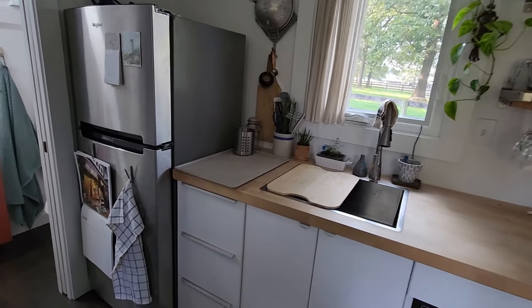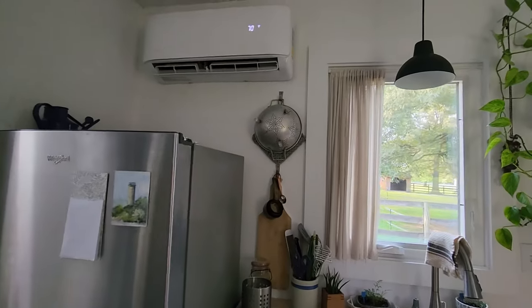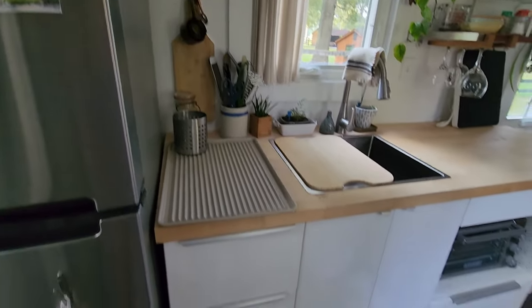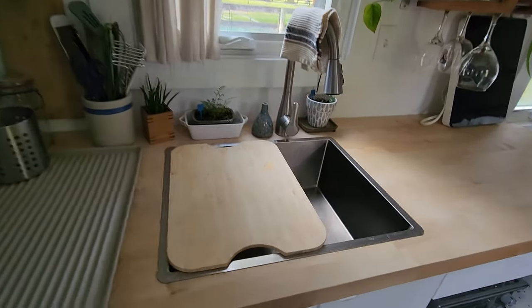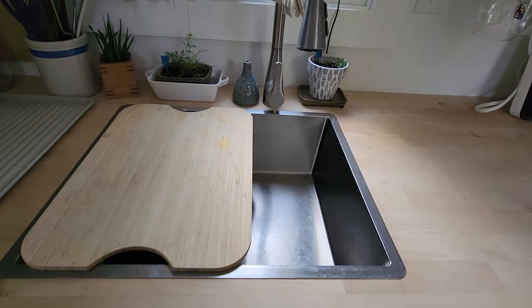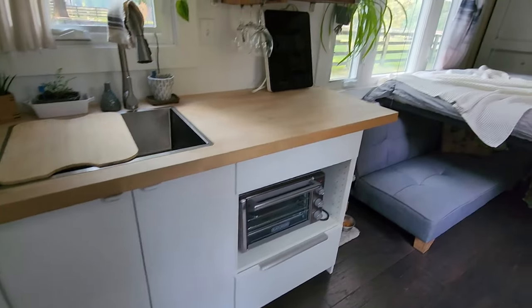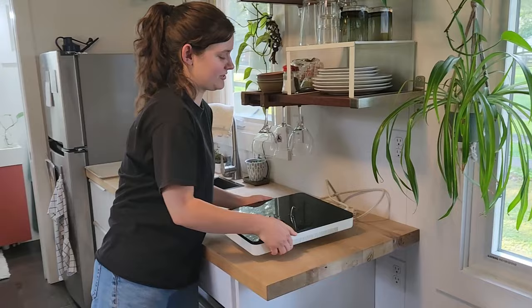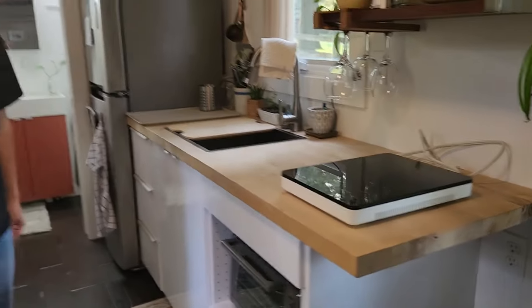We'll start with the kitchen. Got a nice size fridge. Mini split right above it. The cabinets are from Ikea. The butcher block countertop I got from Lowe's. The sink I also got from Ikea with this cutting board. I got a wine burner induction from Ikea. I do most of my cooking on that.